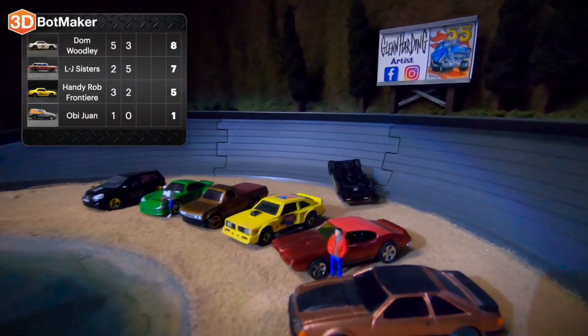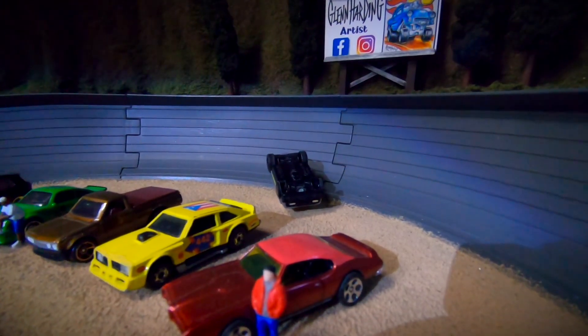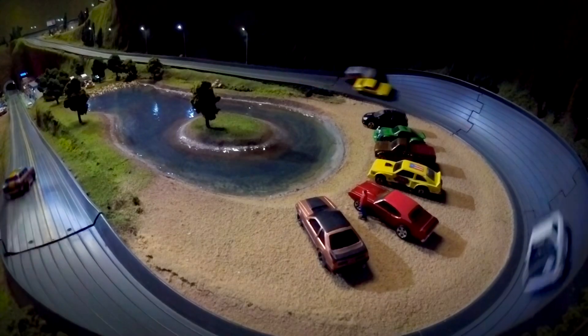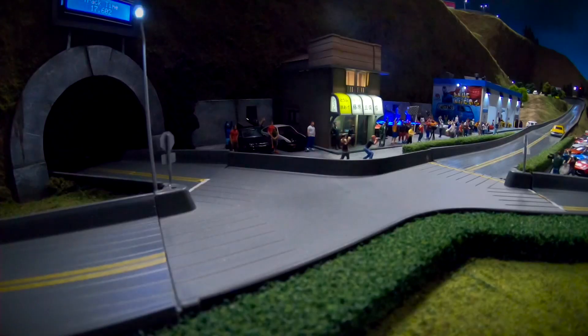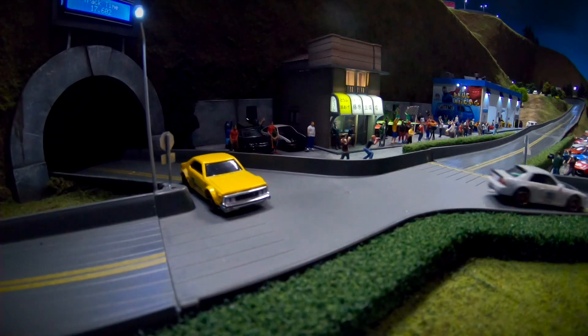We're missing somebody down here at the finish line, and it is Obi-Wan. I'm sure he's glad he installed that windshield now. Let's take a look at the replay and see what happened. You can see Handy Rob got sideways there a little bit, pushing Obi-Wan up high on the turn, causing Obi-Wan to come crashing down. And then we have the LJ Sisters completely ignoring the traffic sign. Hopefully, they didn't cause any damage.